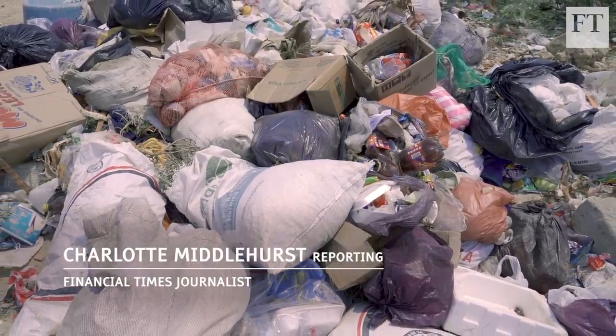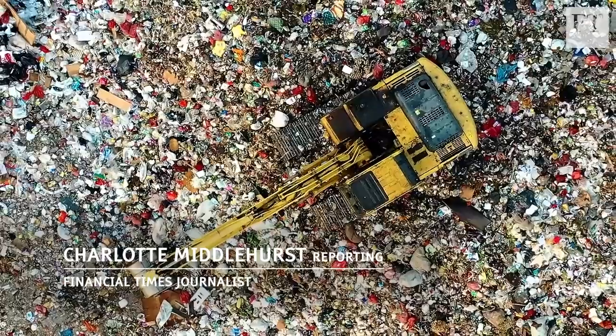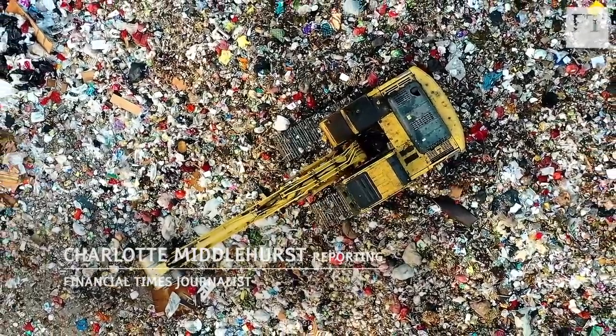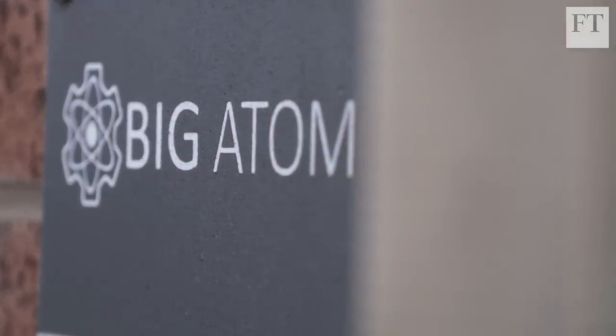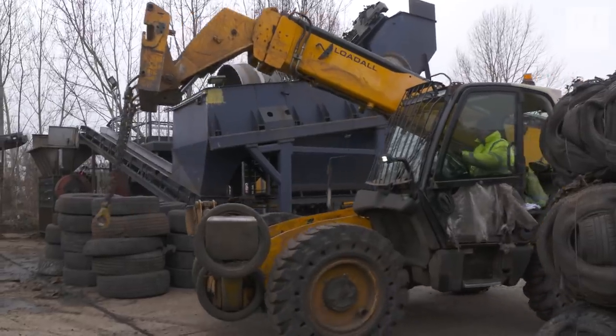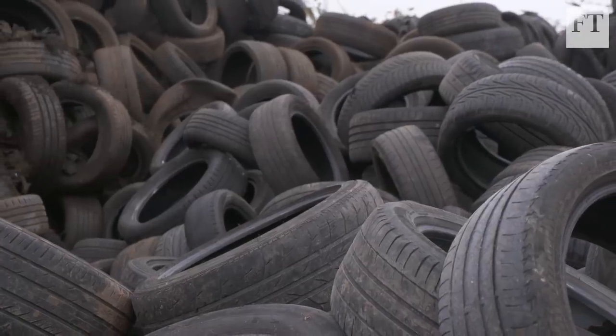The world is choking on plastic waste. Less than 9% of it is recycled. I'm on the trail of an emerging industry which promises to change all that, starting in Merseyside, a key UK chemical hub and home to a pioneering plastic recycling business.